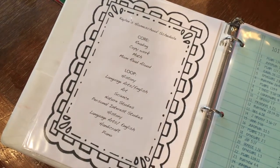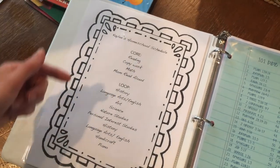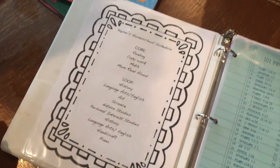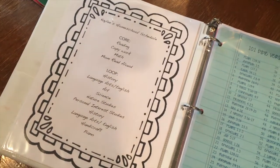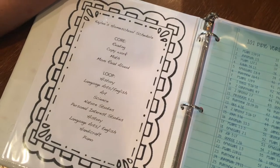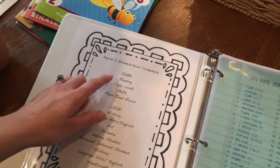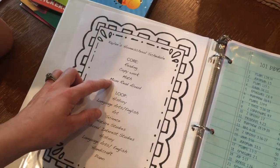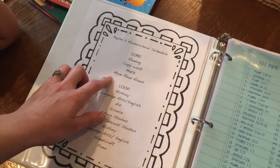Next is my schedule for my first grader — what we go through throughout the week to get all of these things done. We work off of a loop schedule. We wanted to make sure we could incorporate all the different areas of study without being overwhelming every day, and make sure there is lots of time for playing, interacting, and personal studies. These are the core subjects we get done every day: reading, copy work, math, and I read aloud to the children. We make sure these are done every day.